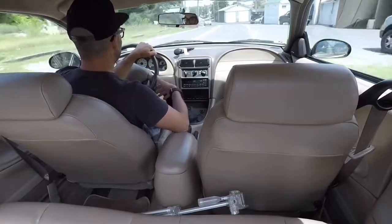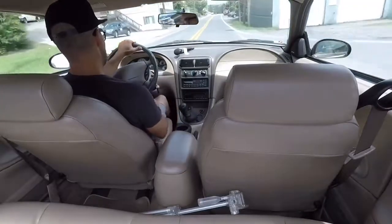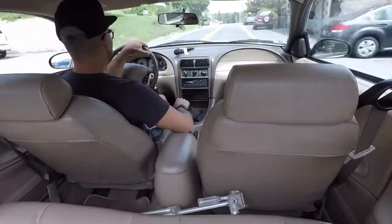You know how people say something so they can tell their joke? He said that to me and then said, 'Well, if you gotta ask, you probably shouldn't have one.' He's probably right.